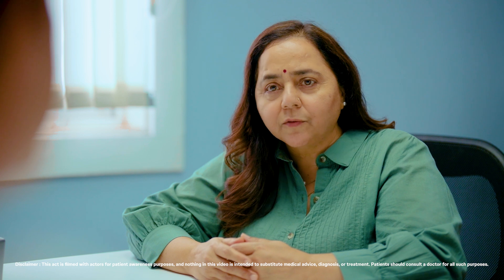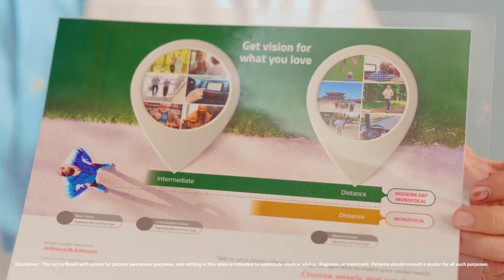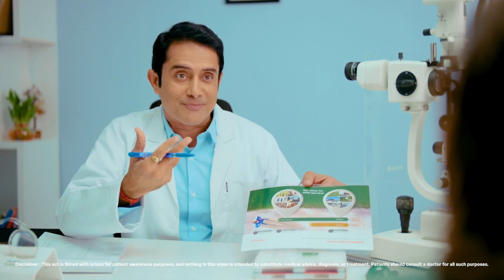Can you tell me a bit more about intermediate vision and monofocal plus IOL? Our vision range starts from near to intermediate and extends up to distance. Intermediate vision is for things like working on the computer, cooking, applying makeup on your face, seeing the dashboard while driving the car — roughly at an arm's length.